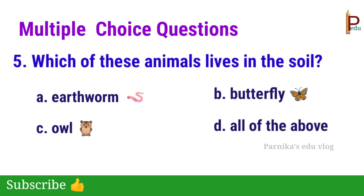Fifth one: which of these animals lives in the soil? The answer is A — Earthworm.